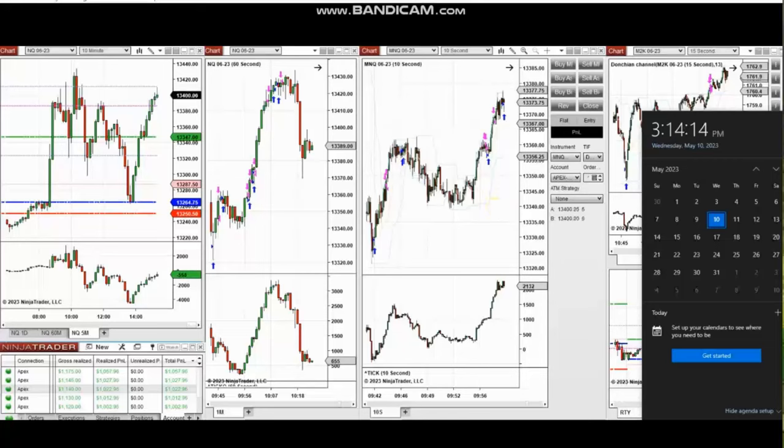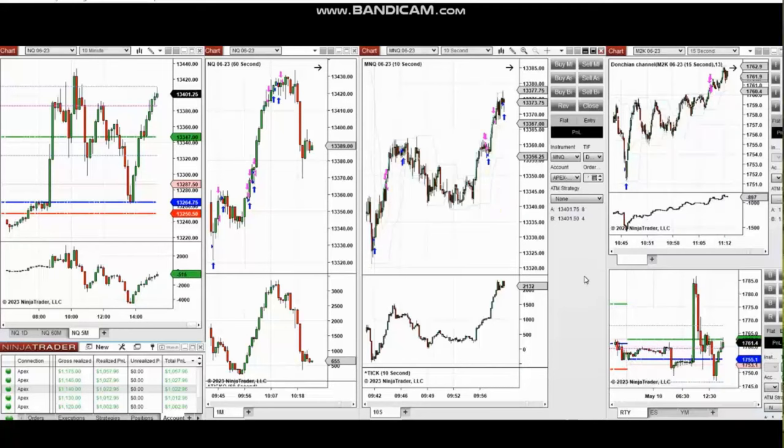The next few trades are those I have taken during the New York market session. A video with detailed explanation was sent to students yesterday, so I'm going to replay that video here for you.